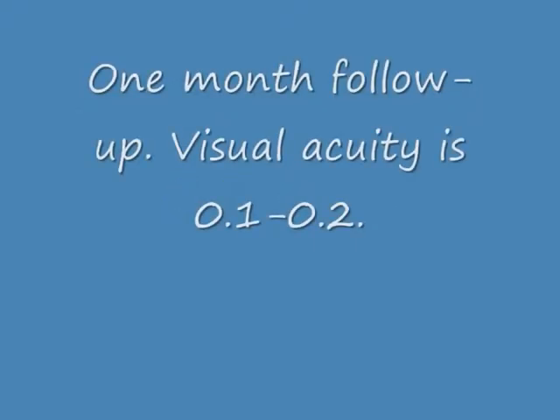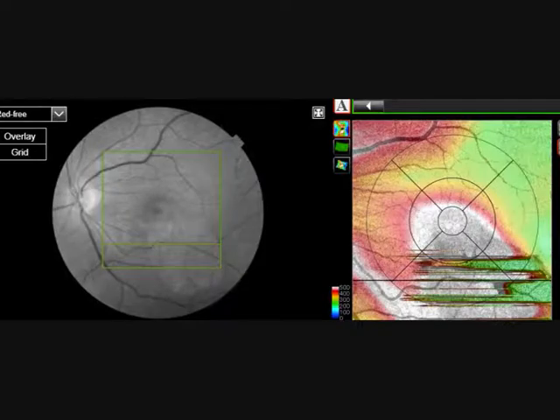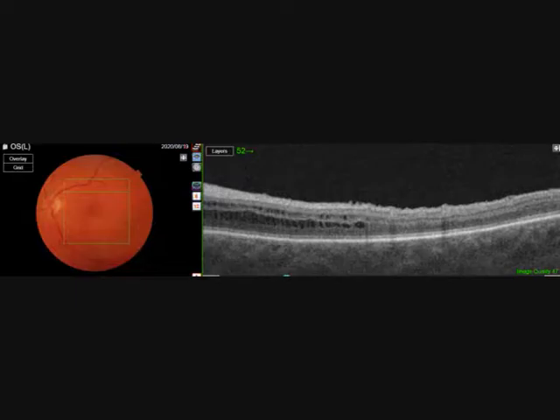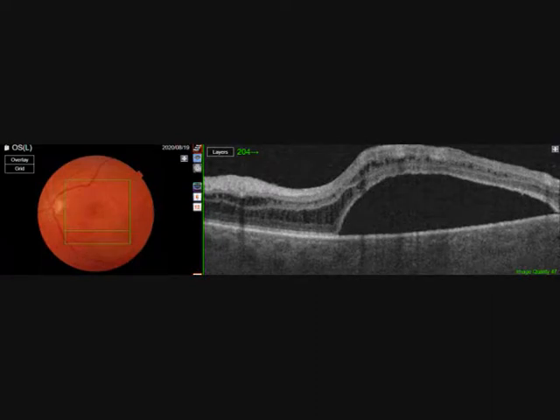Interesting now is actually the follow-up. This is the one-month follow-up. At the superior arcade it is much better. This is the macula — it is better, but still significant edema. And now look at the inferior arcade — you still see a significant elevation. Thank you very much.